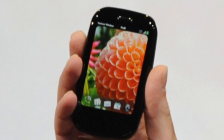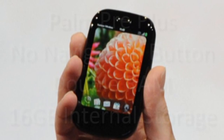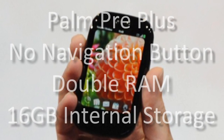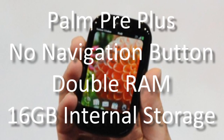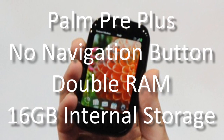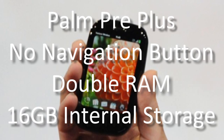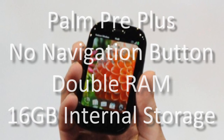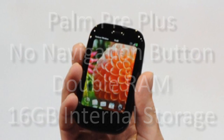The Palm Pre Plus looks largely the same but with a few important tweaks. The first thing you will notice is that it has lost its silver navigation button below the screen, giving the Pre a sleeker form factor and an uncluttered front view. Along with a slight outside refresh, there is a built-in touchstone inductive charging battery back cover, which used to cost extra. The RAM has doubled in the Pre Plus, as has the internal memory from 8 to 16 gigabytes.